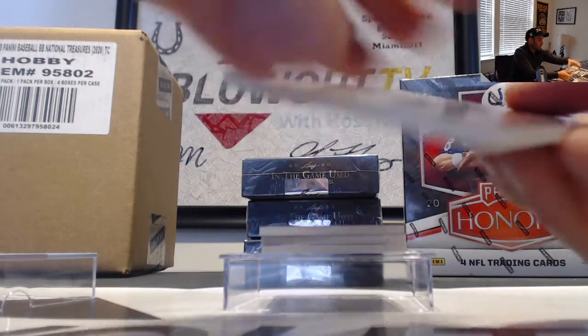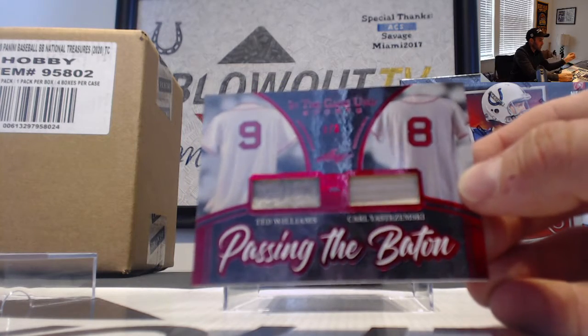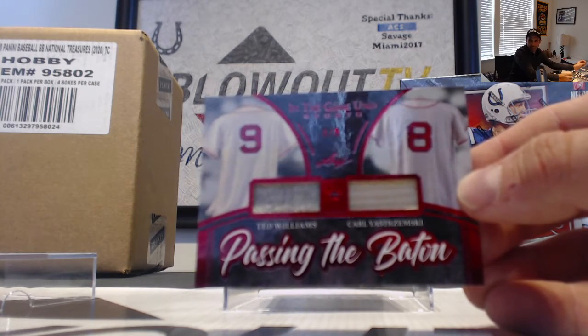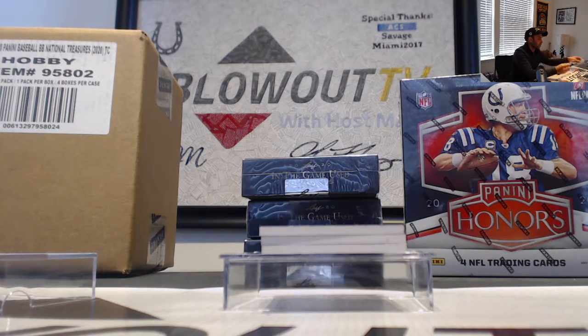A lot of really old-school baseball pieces so far. We've seen another one — three of three: Ted Williams and Carl Yastrzemski passing the baton. AJ would love that piece.